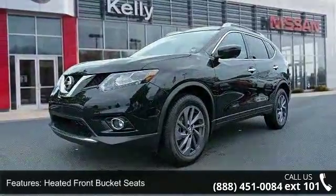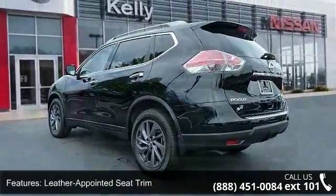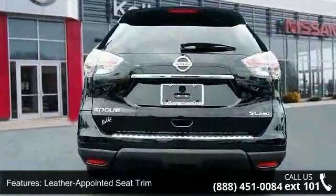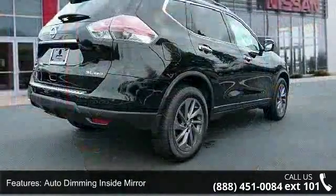This vehicle's top features include a 5.694 axle ratio, heated front bucket seats, leather-appointed seat trim, auto-dimming inside mirror, SL Premium Package, and splash guards.